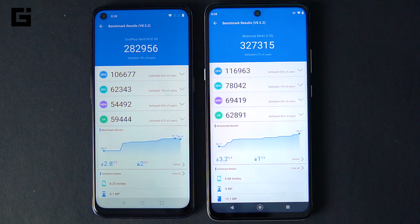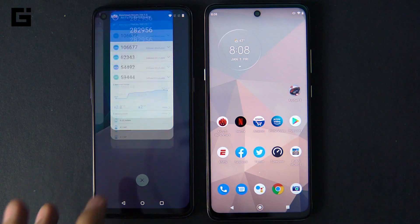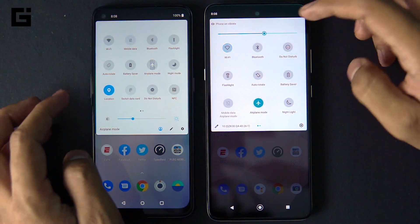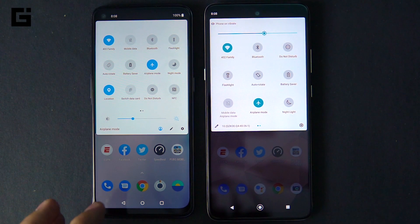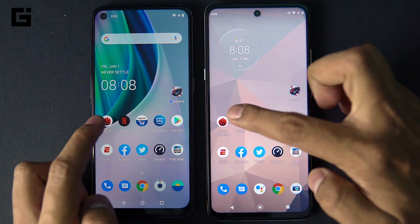One interesting thing to note is that the UI score is not that different — it's only a bit lesser on the OnePlus Nord N10. That makes it interesting to see how well OxygenOS is optimized compared to stock Android. Now we have both devices in airplane mode on the same Wi-Fi before we start opening each application, starting with the AnTuTu benchmark.